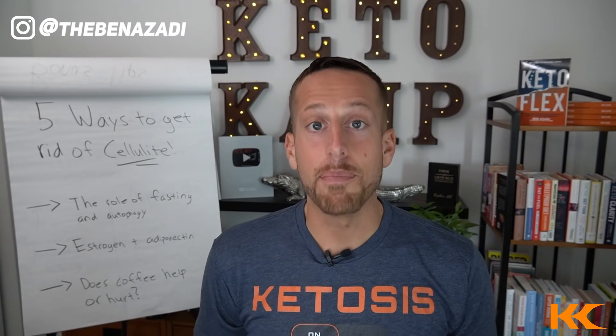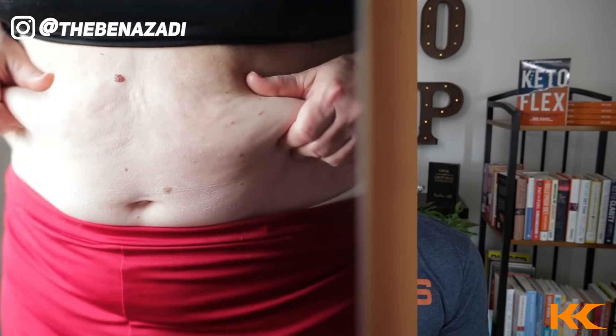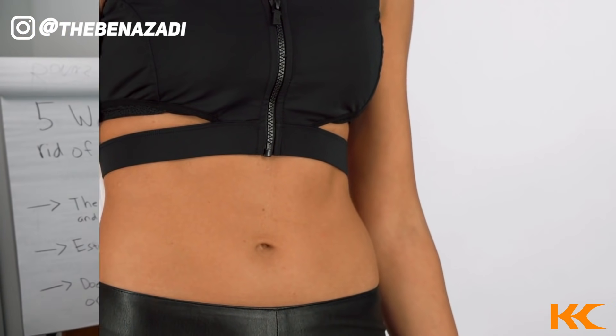Hey, Keto Camper. Ben Izzotti here, best-selling author of four books and the founder of Keto Camp. Here at Keto Camp, we're on a mission to educate and to inspire one billion people on planet Earth. We're gonna dive deep into cellulite, the root cause of it, and five simple ways to overcome your cellulite once and for all.